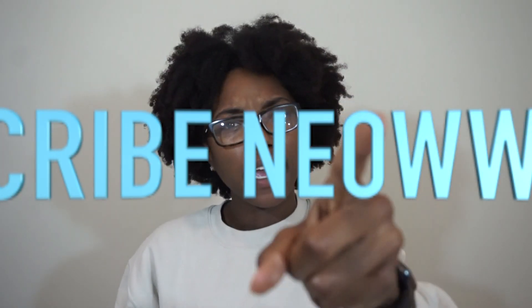Hey guys, welcome back to your girl's channel, A Day with Paris. If you are new, hey y'all! Make sure you hit that subscribe button right now and click that bell so you don't miss out on any of my post notifications once I upload a video.